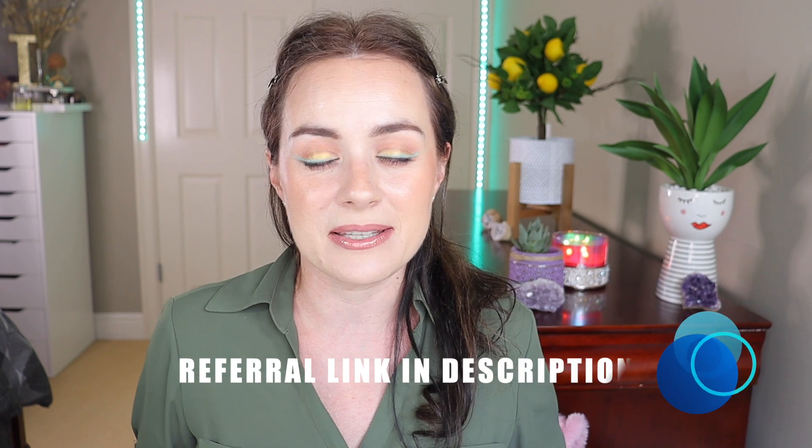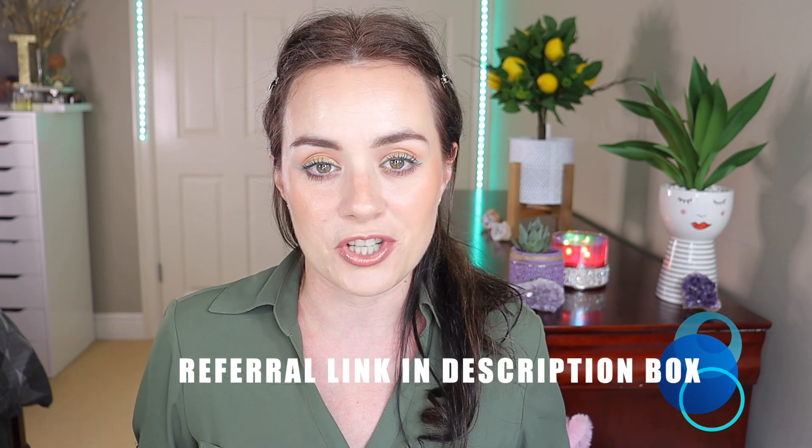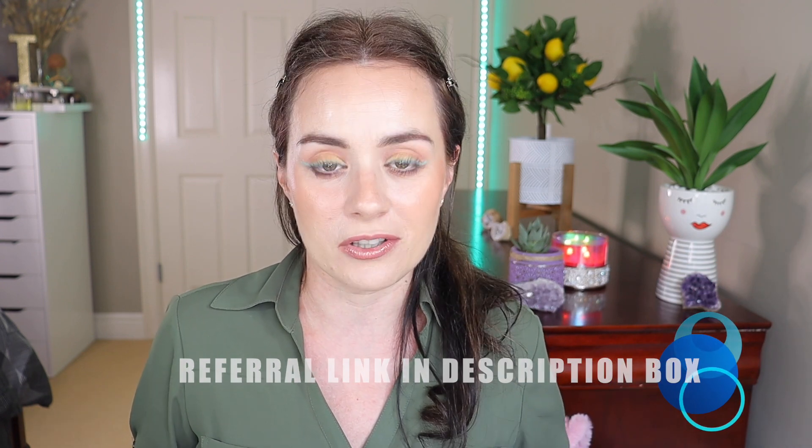Now let's get right into the video. BoxyCharm is basically a monthly subscription of $25 where you receive five full-size makeup products, and each box is valued at $125 or more — so that's a great deal. Let's get into the video and see what we got in this month's box.